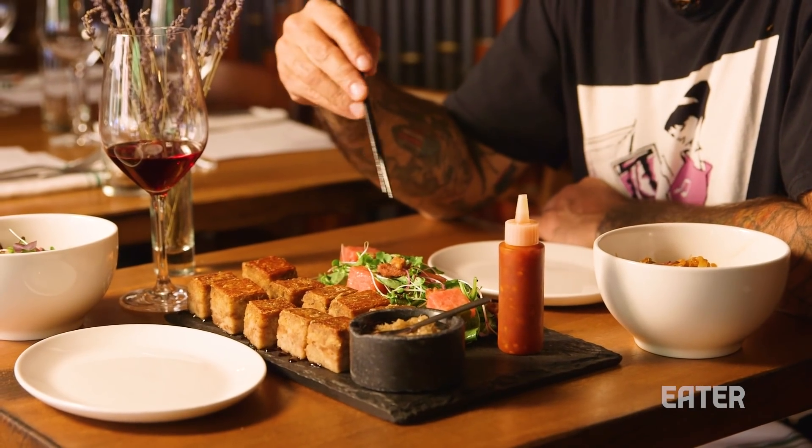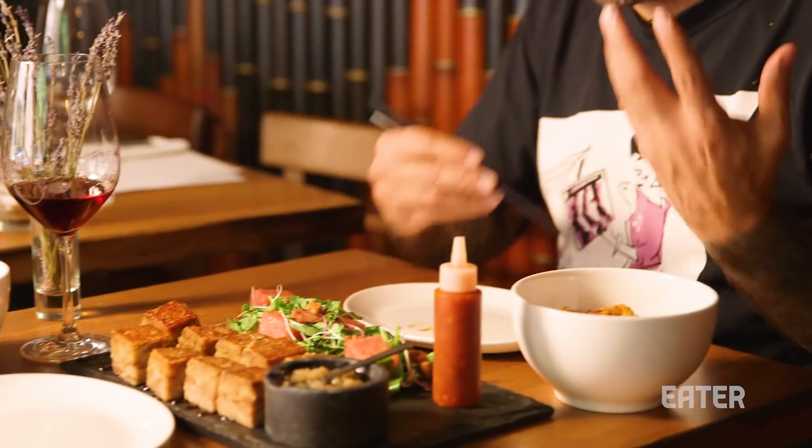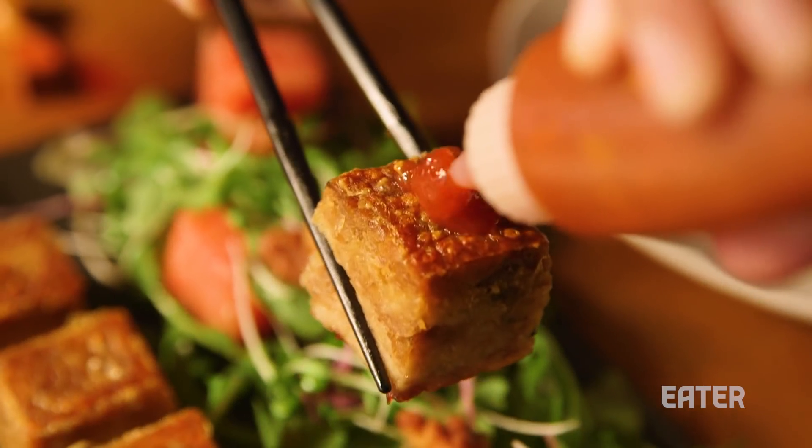Once we add some of these other condiments, we're going to change the dynamic of the dish and it becomes a very different experience. This is a sambal — chilies, lime juice. It's spicy, it's going to give it a nice kick. Mmm. So that adds a really nice acidic punch. There's also a little bit of heat — it's not overpowering, not even as strong as a vinegar-based hot sauce — but it really helps to counterbalance the extreme richness of that.